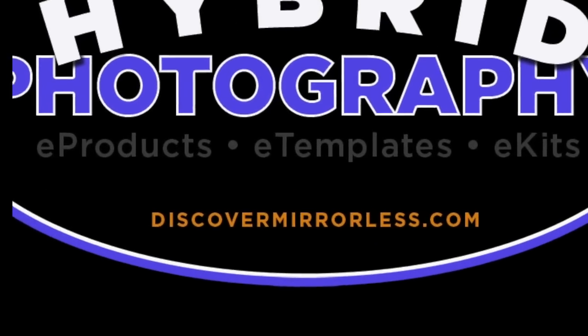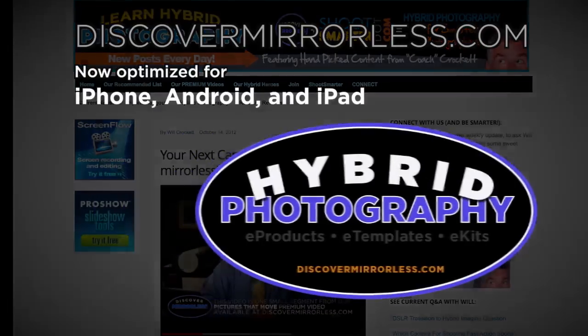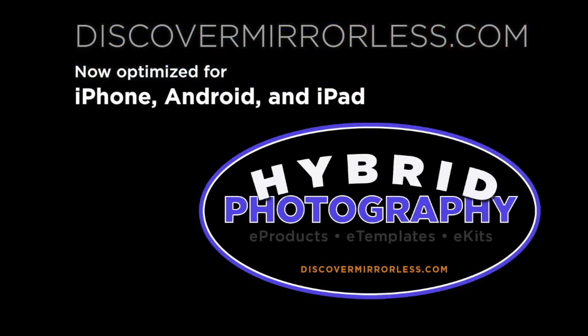Learning hybrid photography one day at a time. Become a smarter photographer every day at discovermirrorless.com. It's free, phone and tablet friendly.